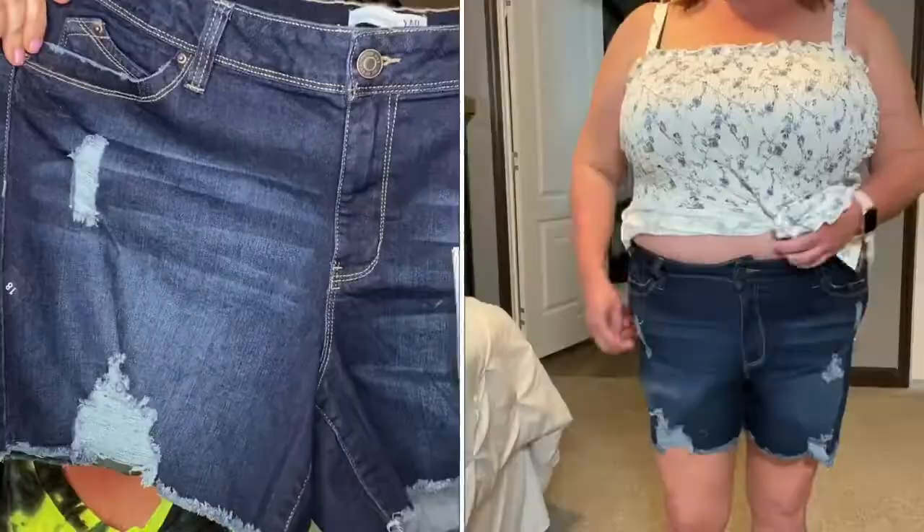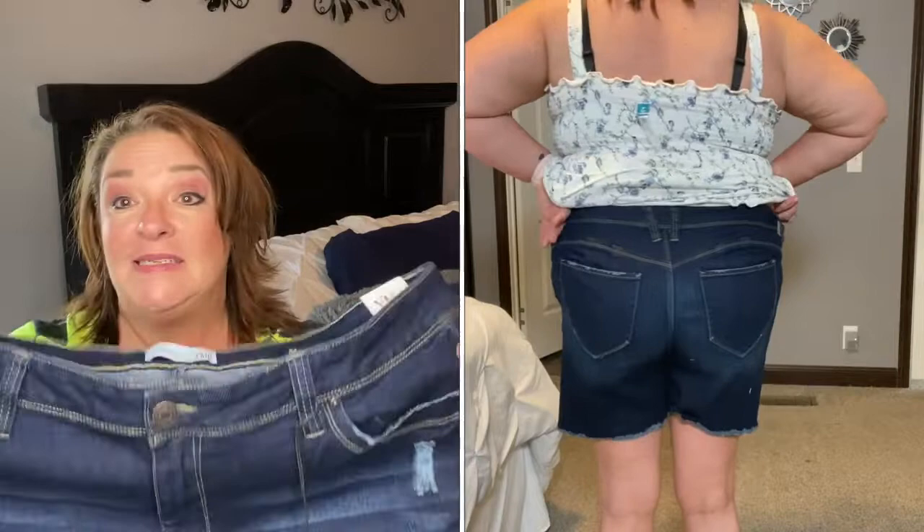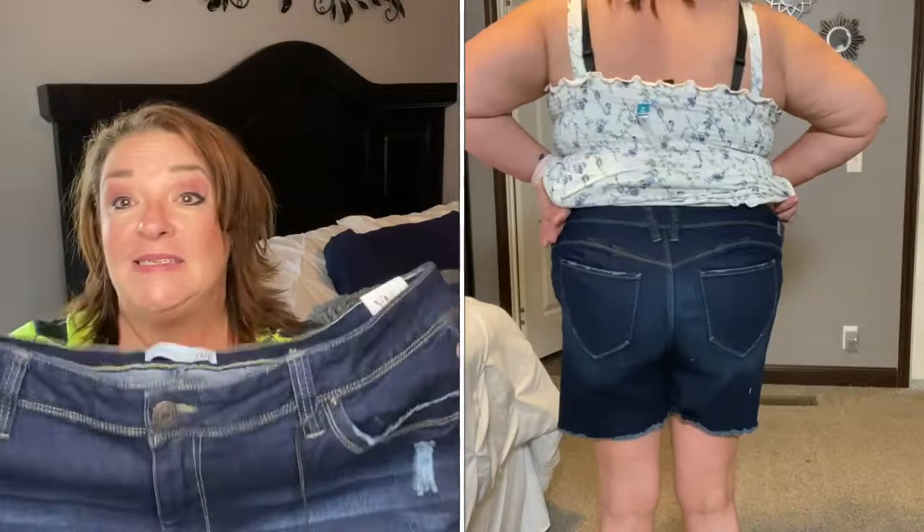This next item is another pair of denim - YMI Wanna Betta Butt Mid-Rise shorts. These did not work as well. They are a size 18 and they do have the distressing, which I love, but these were a little too snug in the waist for my liking. They do have a lot of stretch, but I guess the darker denim is just made a little bit smaller. Another thing I didn't like is how the inside of the legs tended to draw up in the crotch area.